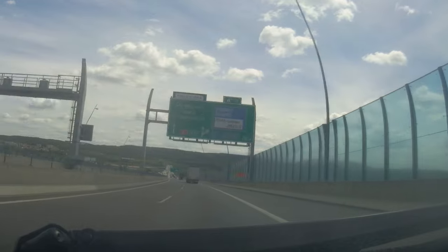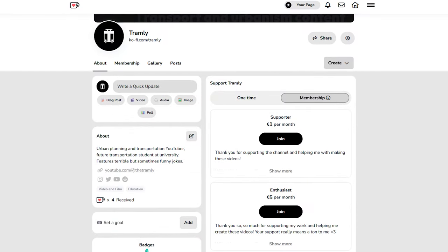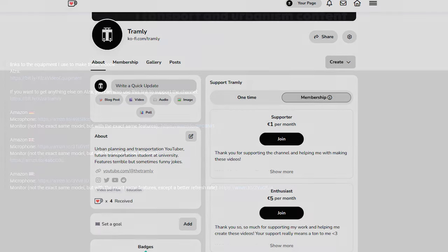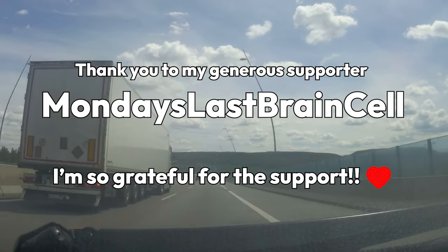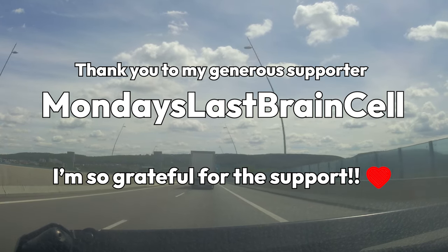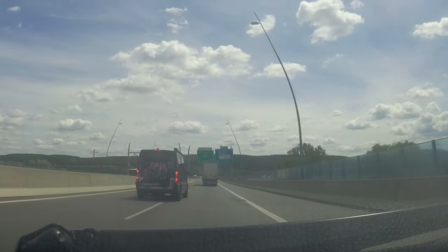Thank you so much for watching to the end — you're a real legend. If you'd like to support the channel, I've launched a Ko-Fi page with numerous membership tiers available, all of which bring you benefits like early access to my videos. I've also put links to the equipment I use to make these videos in the description — any support would be greatly appreciated. I'd also like to thank Monday's Last Brain Cell, who decided to support the channel with the top membership tier. I'm extremely grateful for the support. This has been Tramly and I'll see you next time — bye.